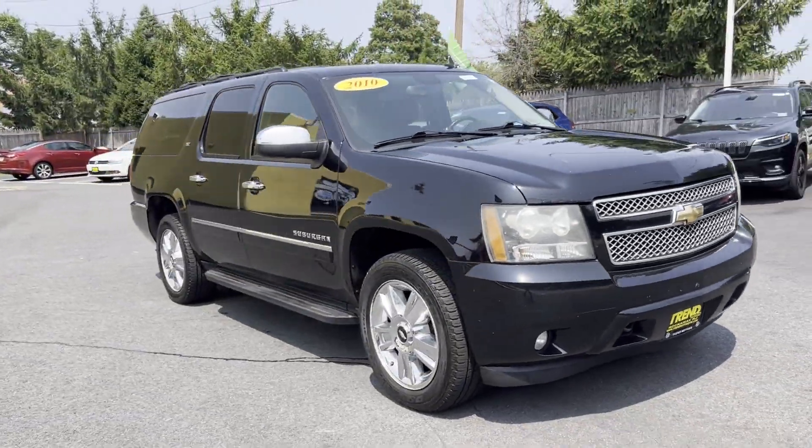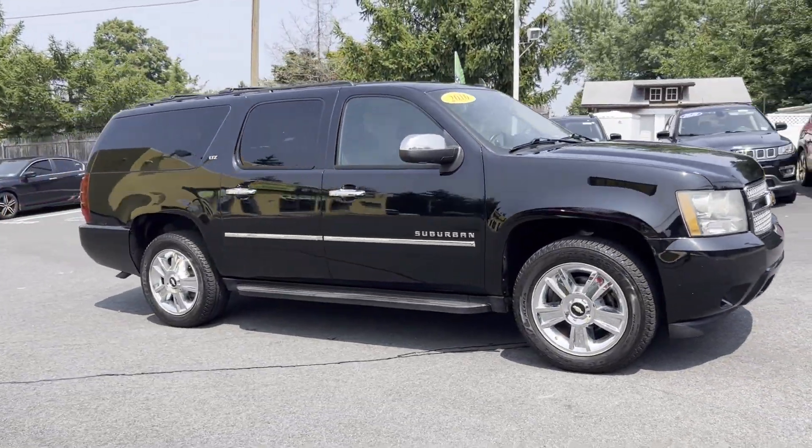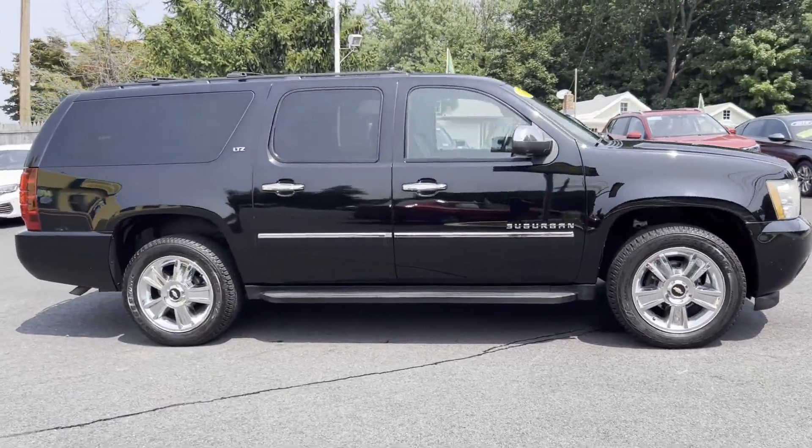2010 Chevrolet Suburban. This SUV offers space as well as power and performance.